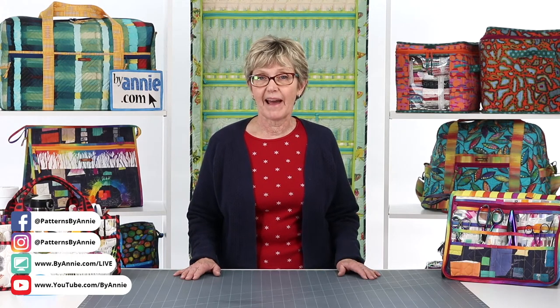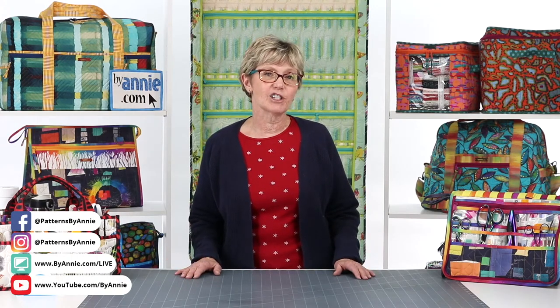To thank everyone for joining us last week, we had two fun giveaways. Each person won a Contain Yourself pattern and a one-yard package of Soft and Stable. That's enough to make one large, one medium, and two small bins. Karen Snow and Barbara O'Neill were the lucky winners of those prizes. We can't wait to see what you make, Karen and Barbara.